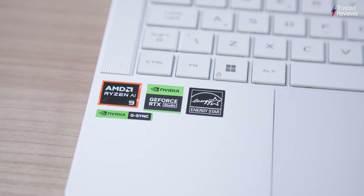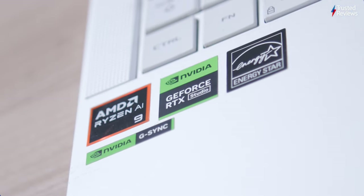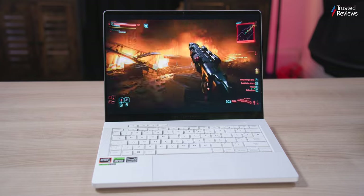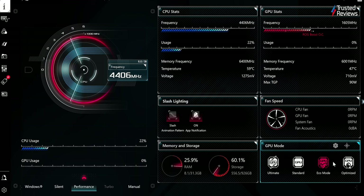The Asus ROG Zephyrus G14 impresses with AMD's new Hawkpoint series chips. My review model was equipped with the AMD Ryzen 9 8945HS and an Nvidia RTX 4070 with a 90W TGP, and that model is priced at £2,399 or $2,199. The performance impressively stands out, but you will notice it getting rather hot under stress and some mild fan noise. Testing against the HP Omen Transcend 14 as well as the Asus ROG Zephyrus G16 from this year, the AMD chip shines in various benchmarks. In-game results may disappoint some, but the slim and light form factor has to be considered here as it is still impressive what it can achieve.